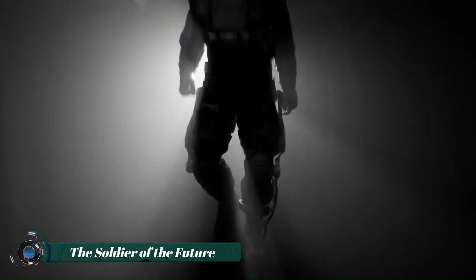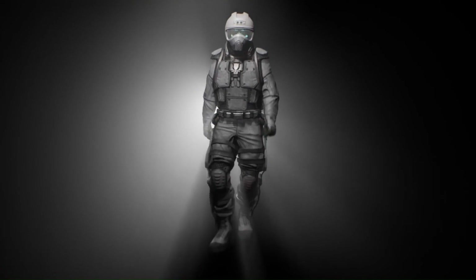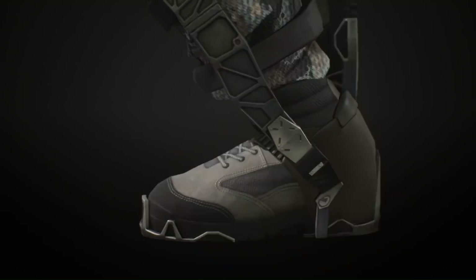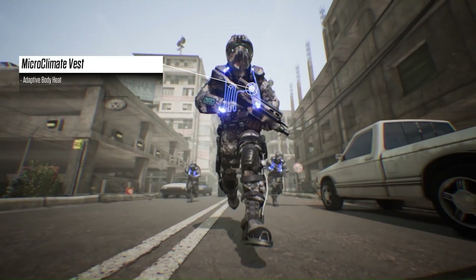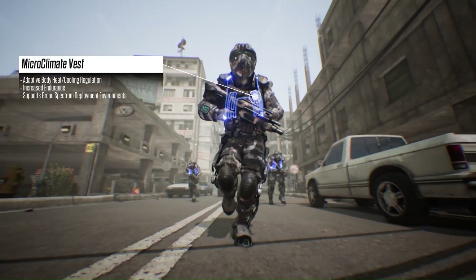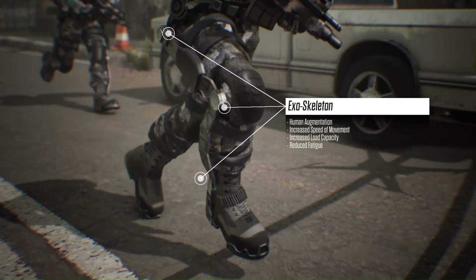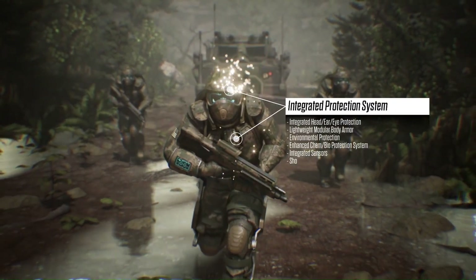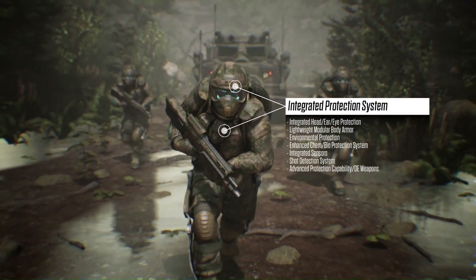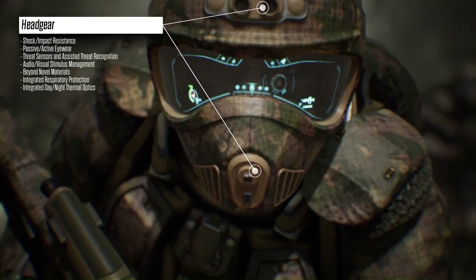The soldier of the future will be a formidable and highly advanced figure, seamlessly blending cutting-edge technology with enhanced human capabilities. Imagine a soldier equipped with a state-of-the-art exoskeleton suit designed to boost strength, endurance, and agility. Their helmet will feature advanced augmented reality systems that project critical information — such as enemy positions, tactical maps, and real-time data feeds — directly into their line of sight.